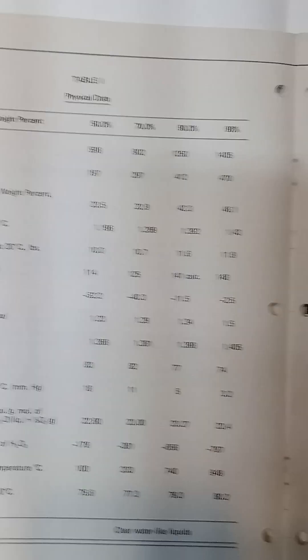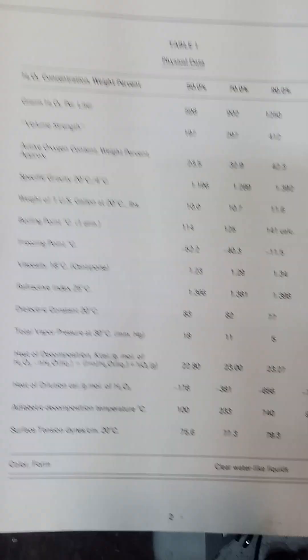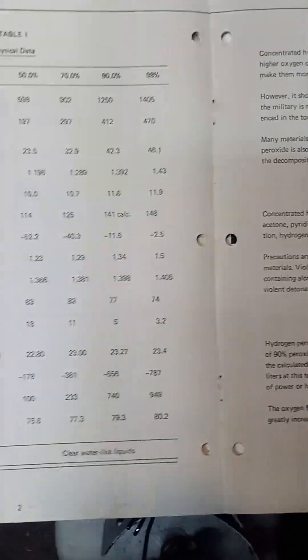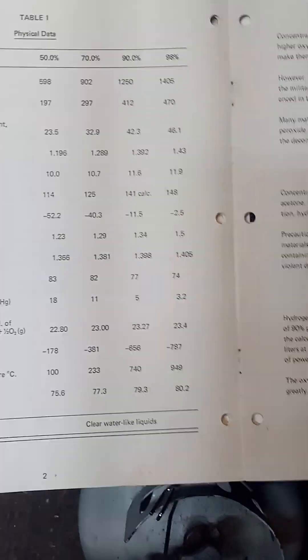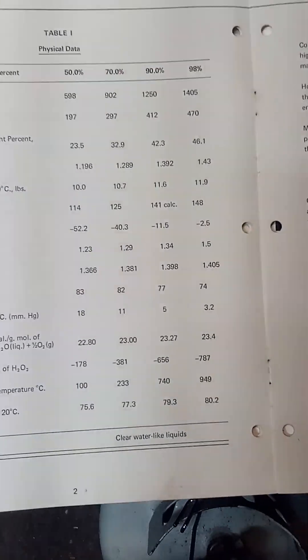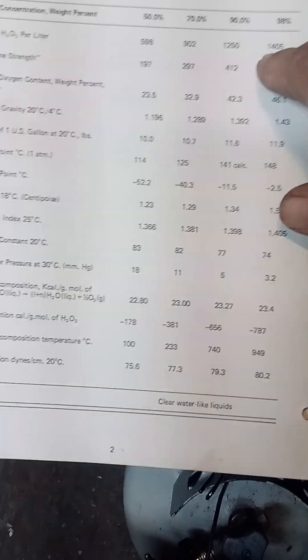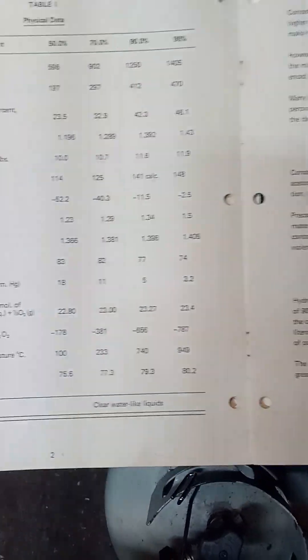And this is the heart of it. This tells the energy content, specific gravity, weight of a gallon, boiling point, freezing point, viscosity, refractive index, dielectric constant, volume strength, grams of hydrogen peroxide per liter.